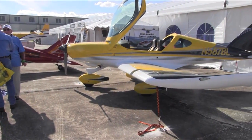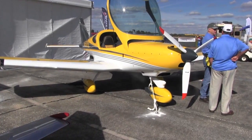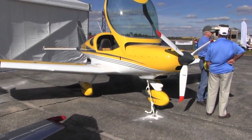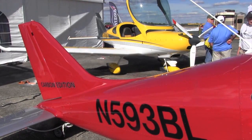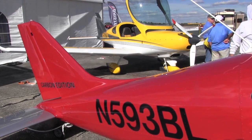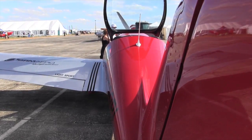A couple of years ago here at the Sport Aviation Expo in Sebring, we reported on the Bristell LSA. Now the designer of that airplane, Milan Bristell, has come up with something new — a tail-dragger version of the same aircraft. We flew it and it's pretty fast. We talked to Lou Mancuso about why his company decided to pick it up as a dealer.